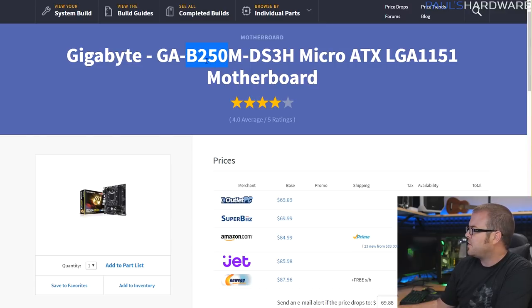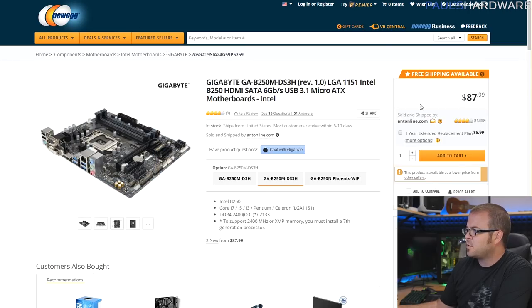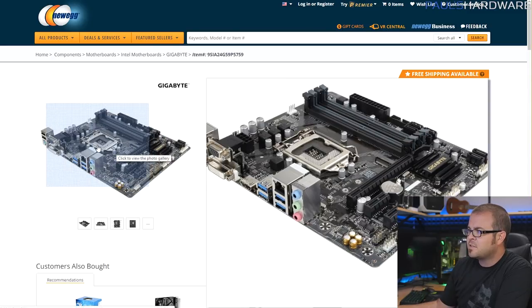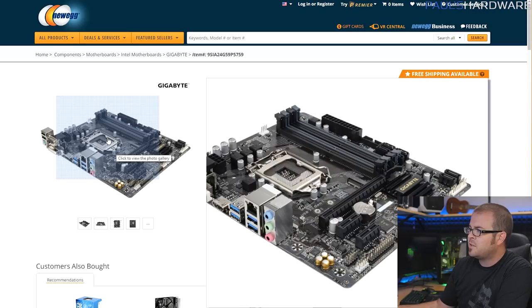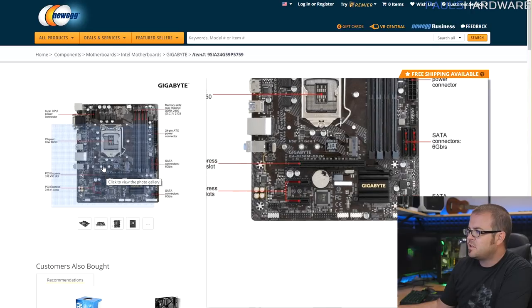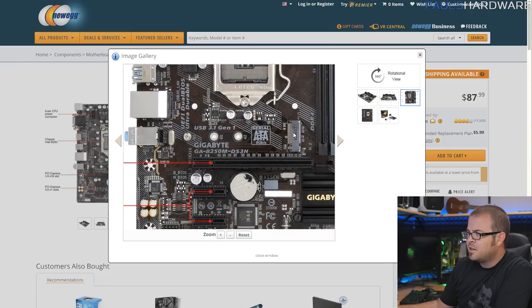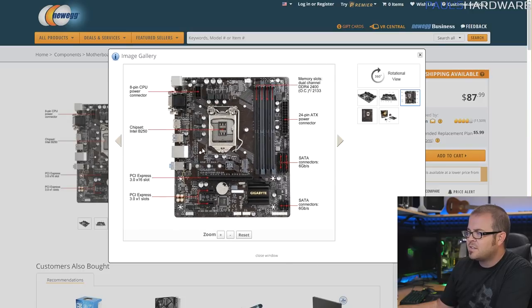For the motherboard we have a B250 chipset, which came out right alongside Kaby Lake. It's a budget chipset but it gets the job done. The motherboard I chose is the Gigabyte DS3H at about $90. I wanted to make sure it had four DIMM slots so you can expand memory in the future, and also an M.2 slot — it's right above the PCIe slot, which means you can access it without removing your graphics card, and it also means the graphics card traps a little less heat.